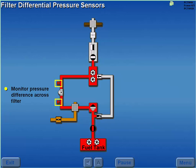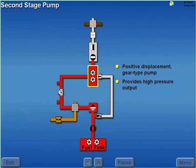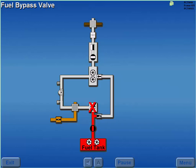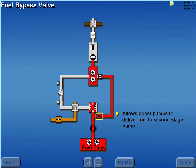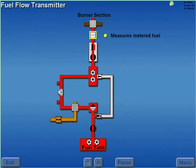Two differential pressure sensors monitor pressure difference across the filter. The second stage of the engine-driven pump consists of a positive displacement gear type pump, which provides high pressure output. Should the first stage of the engine-driven pump fail, a fuel bypass valve allows the boost pumps to deliver fuel directly to the second stage pump without passing through the fuel heater and fuel filter. A fuel control unit meters high-pressure fuel to the engine. From the fuel control unit, fuel is measured by a fuel flow transmitter, utilized by a fuel oil heat exchanger, and then routed to the burner section of the engine.